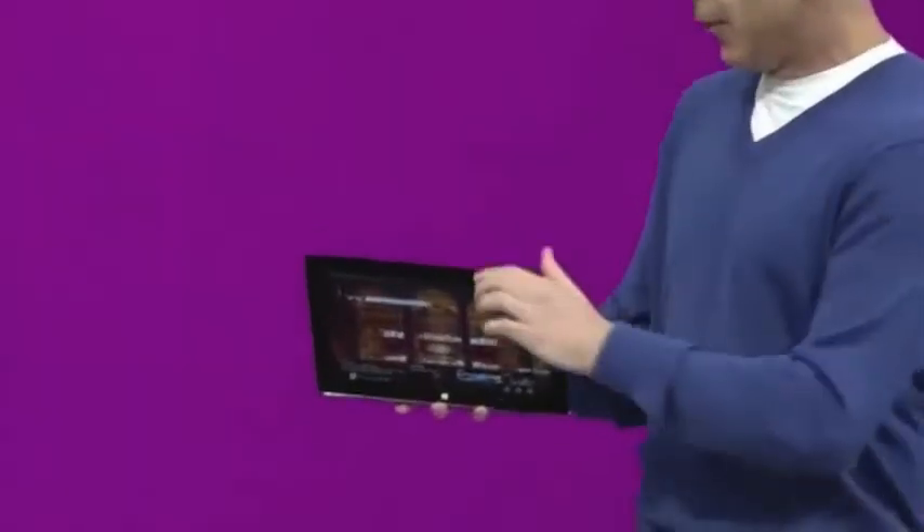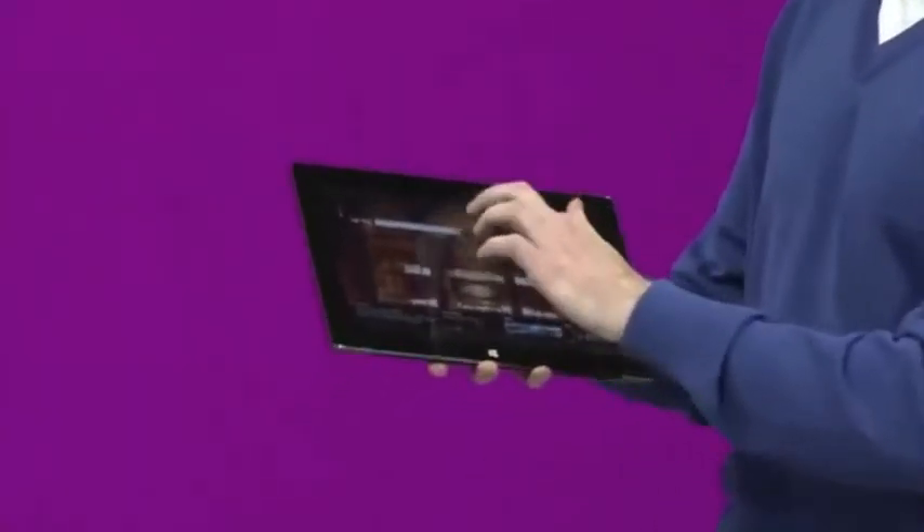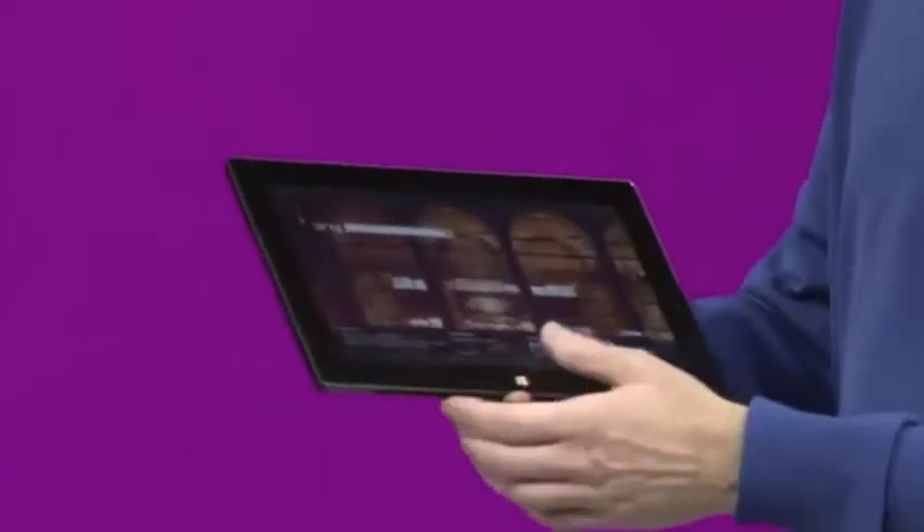Internet Explorer. I can browse smoothly, see great pages using ClearType, and have a great experience just with browsing. Its 10.6-inch optically bonded widescreen display is custom designed for Surface.